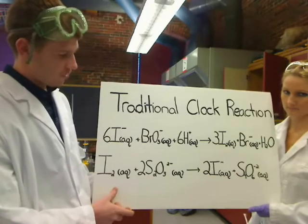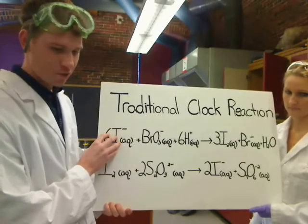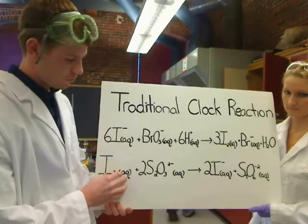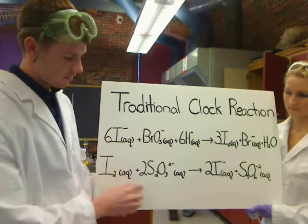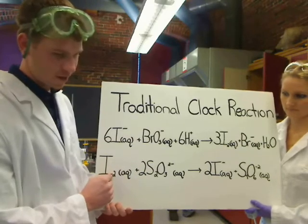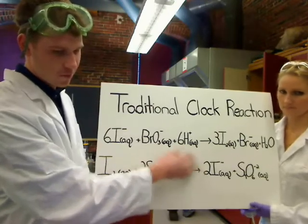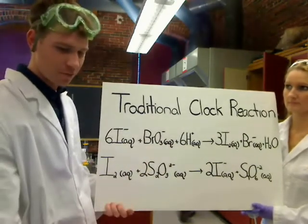What's important to know is that during equation one, our solution will be completely clear. In equation two, it will remain clear until bisulfate is completely used up. We can no longer convert iodine back to iodine ion, which will allow starch present in the solution to suddenly turn our mixture purple.